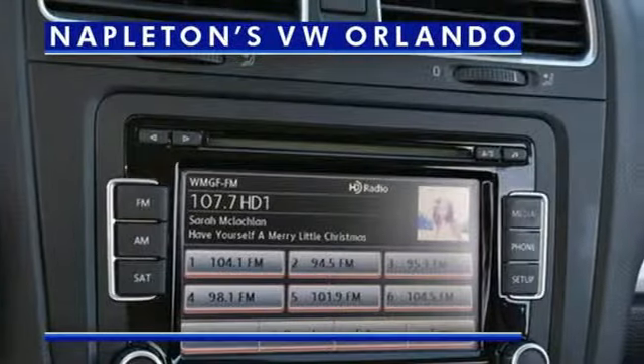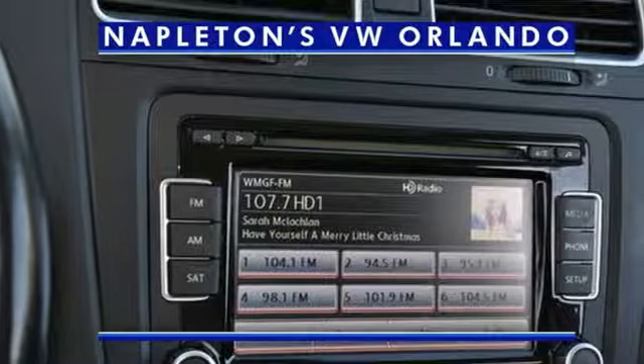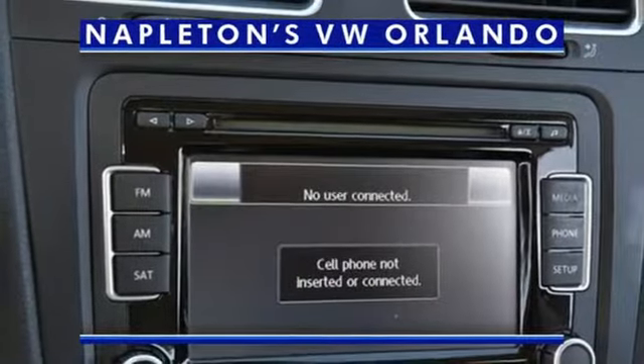Intercooled turbo inline 4 cylinder engine, aluminum wheels, sport suspension, and power heated mirrors.